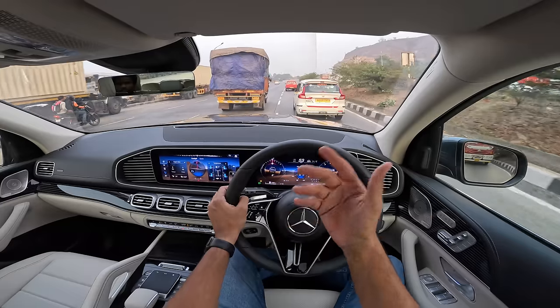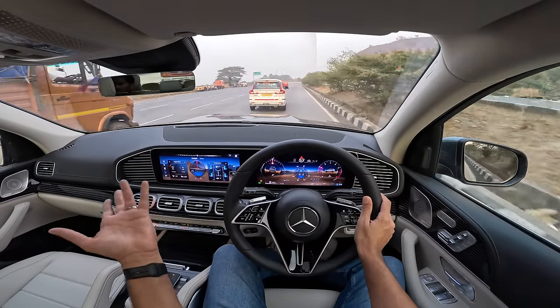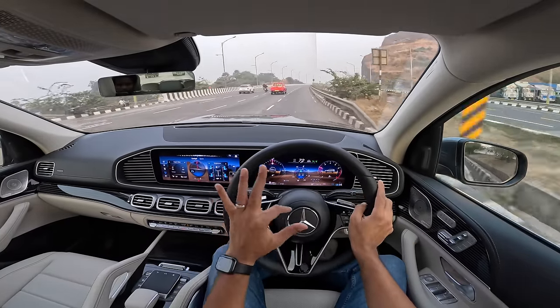There is no rear wheel steering here. The blind spot monitor and adaptive cruise control have been added, but there is no new thing in this particular engine — same power, same output, same torque, same performance, everything is more or less the same as before.